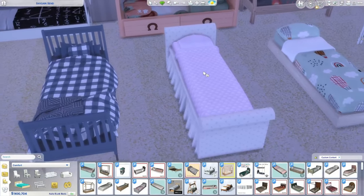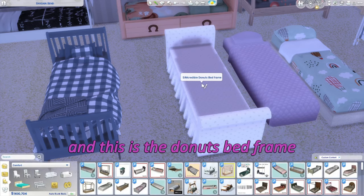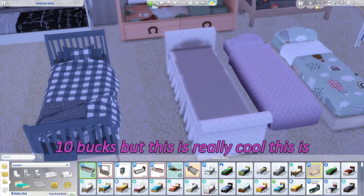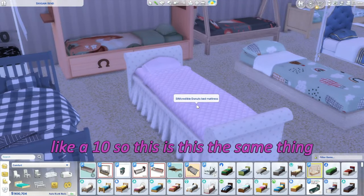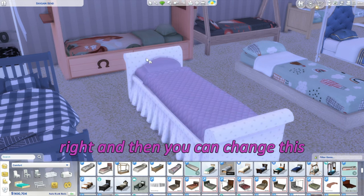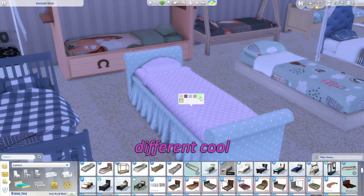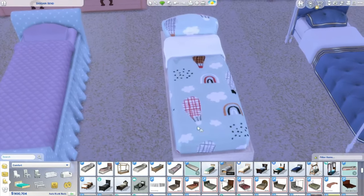I love this blue — that's really nice. This one is actually two separate pieces: a mattress and a donut bed frame. The bed frame has no energy value and is only 10 Simoleons, but the mattress is a 10. You can change the color of the frame and mix and match different cool patterns — I love that aspect of it.